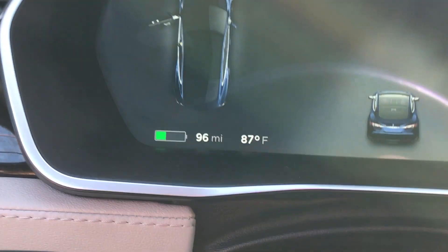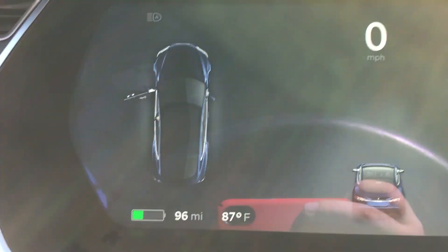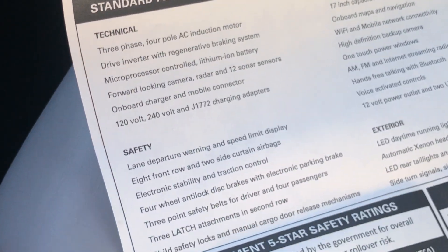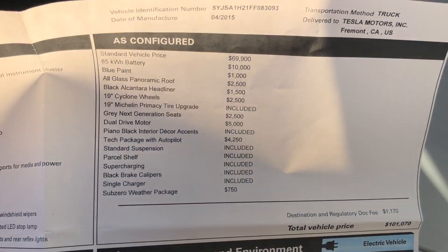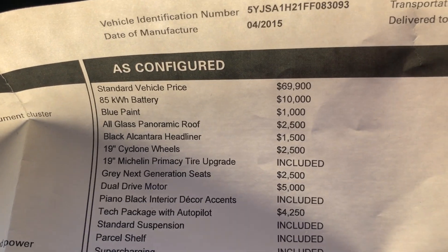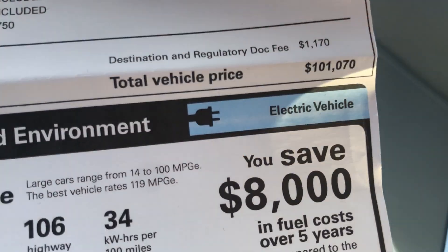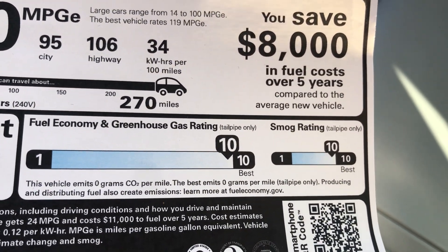The battery is probably at about a quarter to a third of its total capacity — I think it's somewhere around 250 to 300 miles range. Right here is the original owner's window sticker. The battery itself was an extra ten thousand dollars, and the tech package with Autopilot was $4,200, for a total of $100,000. A perfect 10-10-10 score — the best, you know.